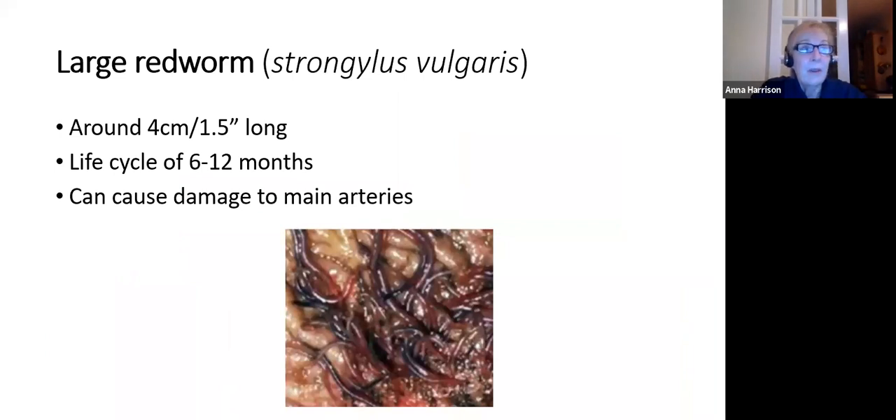The large red worm is not that large really, at about four centimetres. They have a relatively long life cycle taking several months to complete. The potentially dangerous thing about these worms is that they don't stay in the gut but migrate around the body, tending to congregate in one of the major blood vessels supplying the gut. If they cause the vessel to become so damaged that it ruptures, that could cause a fatal haemorrhage.